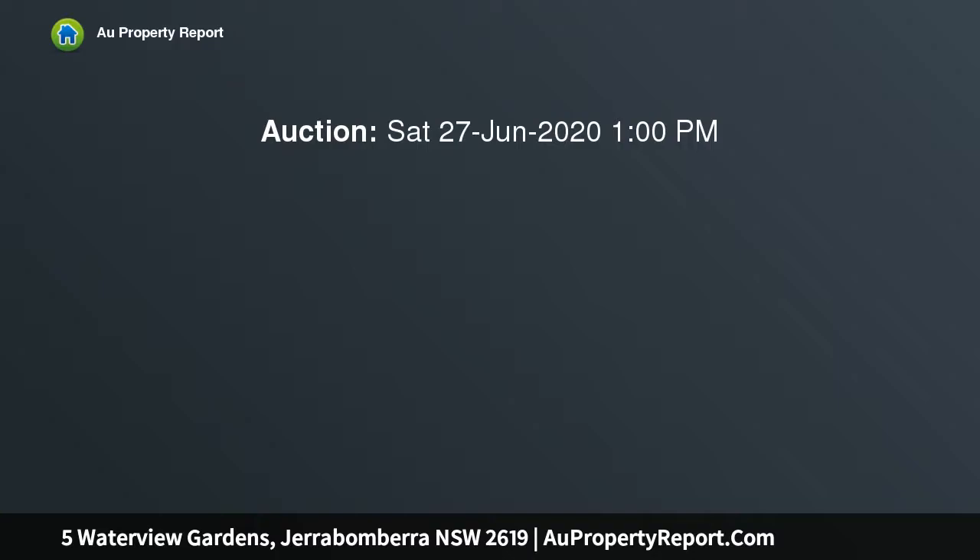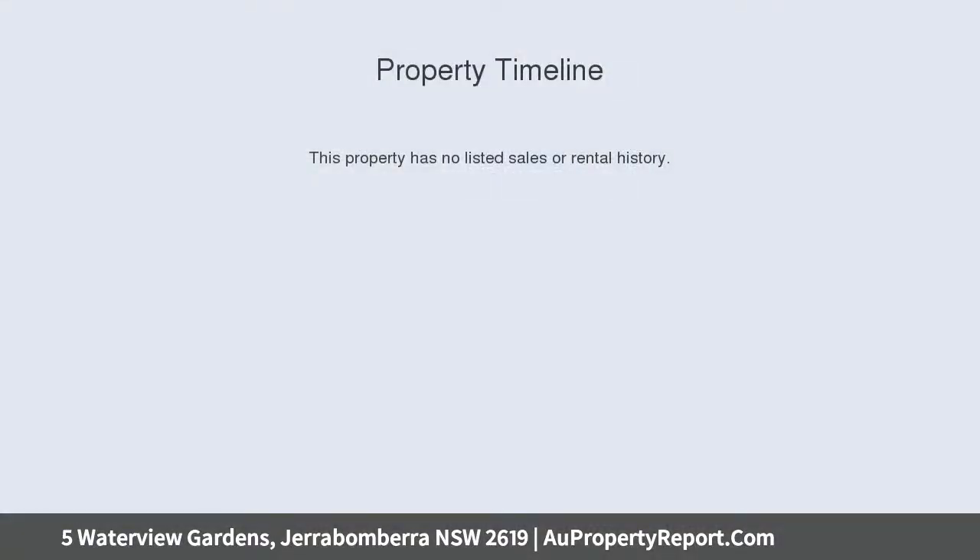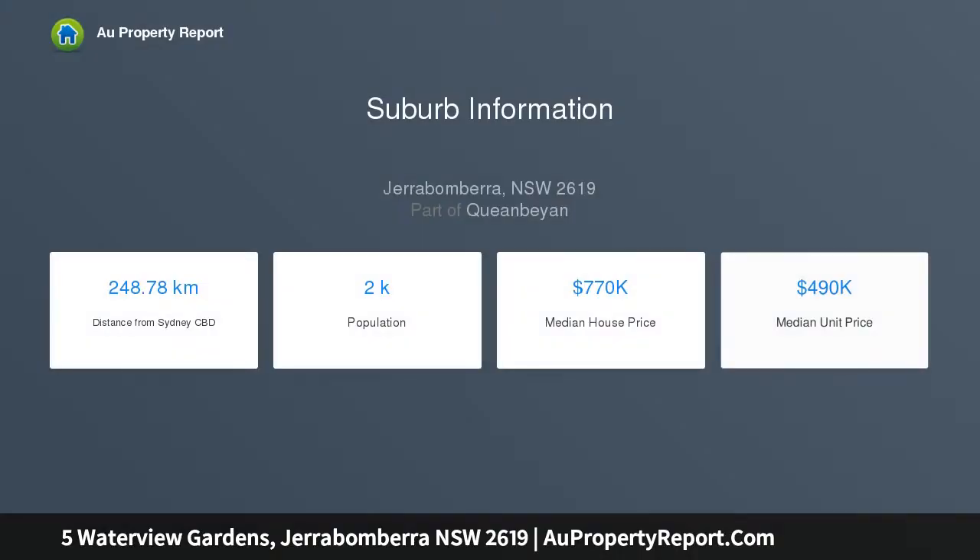Stunningly perfect in every way, a masterpiece of modern entertaining, poised on a full block of 530 SQM approximately. It flaunts generous living and dining areas, including a sun-drenched conservatory area, great study or home office, all with enchanting lake frontage and views, making this a magical place to call home.